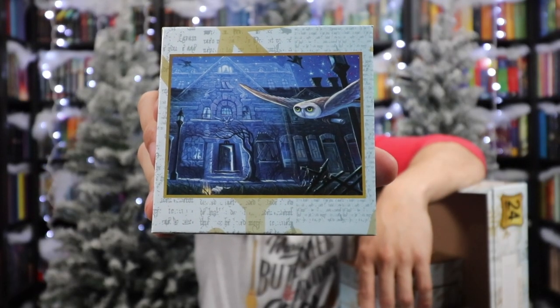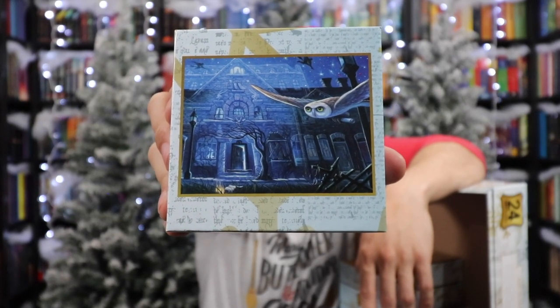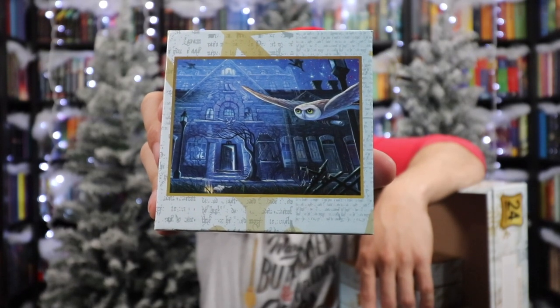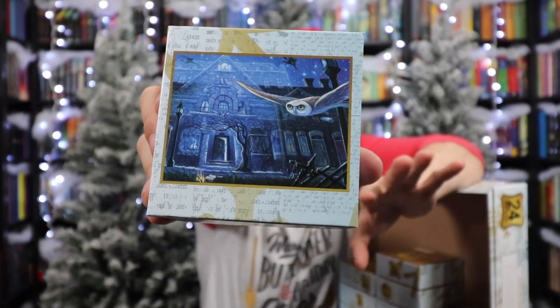Number twelve — I guessed Prisoner of Azkaban but it's Order of the Phoenix: 12 Grimmauld Place with an owl swooping past. I don't know if that's Hedwig or another owl, but we've got an owl swooping past 12 Grimmauld Place. It's kind of invisible in the background but still visible to us.